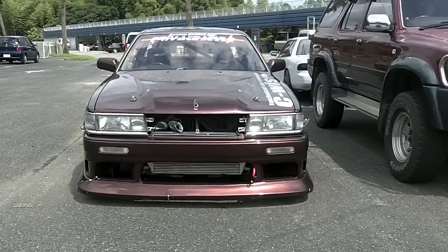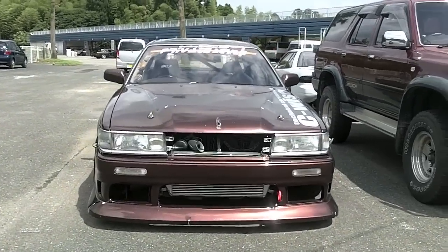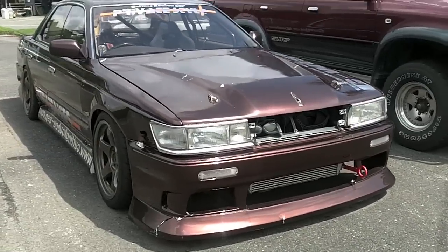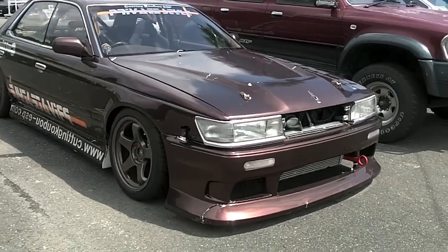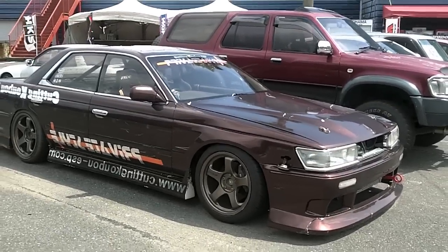I've driven this model on several occasions at this track. It's one of my favorite non-sports cars to actually drift. So yeah, pretty cool. Anyways, thanks for watching. We'll talk to you guys in a little bit. Lots more videos coming in the near future, so don't forget to subscribe, thumbs up, and all that jazz. Bye-bye.